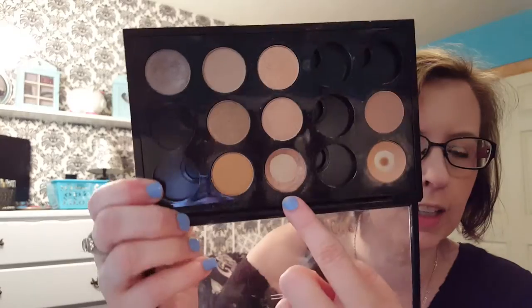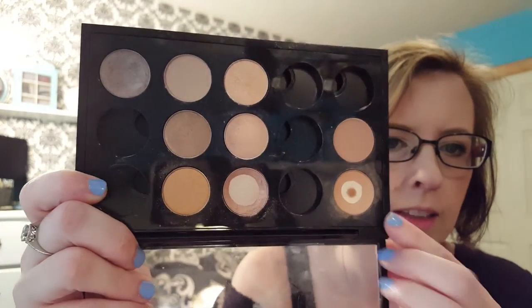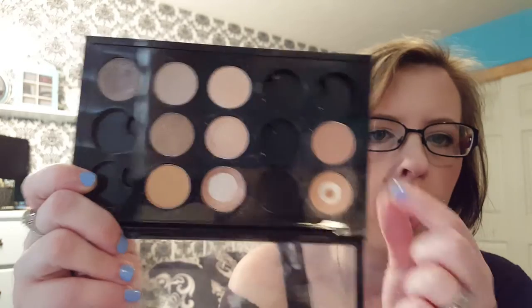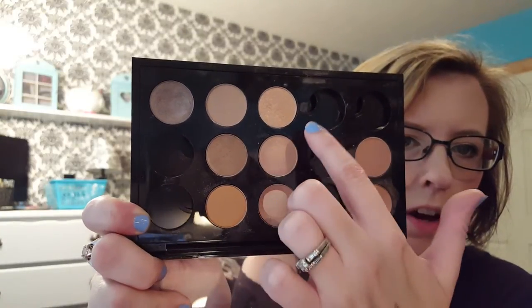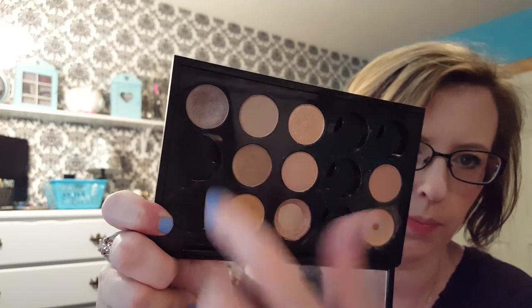The last beauty favorite is some MAC eyeshadows. I was running out of my All That Glitters — this is a MAC palette where you can take the insert out and put the pans in. I got another All That Glitters, and I also got Bamboo but they don't sell that anymore, so I ended up getting Soft Brown instead. Their eyeshadows are now $6 for these little pans, which is amazing — they used to be $10 or even $12. The colors I have are Amber Lights, Wood Winked, Honesty, Honey Lust, and Satin Taupe. I love these little neutral eyeshadows.